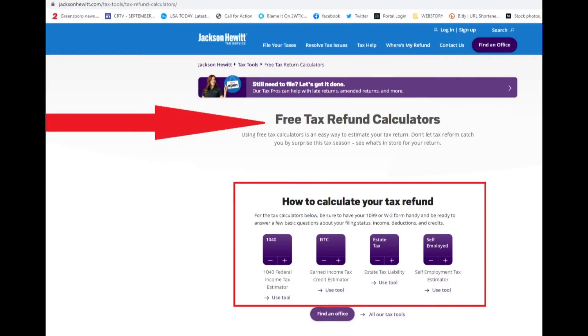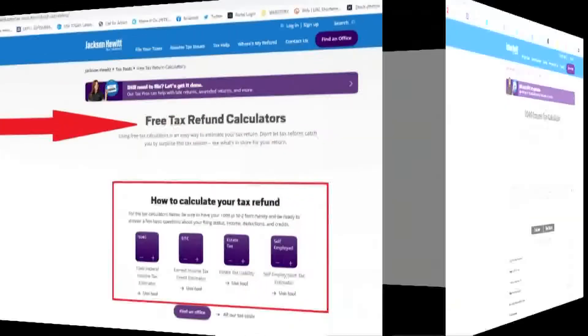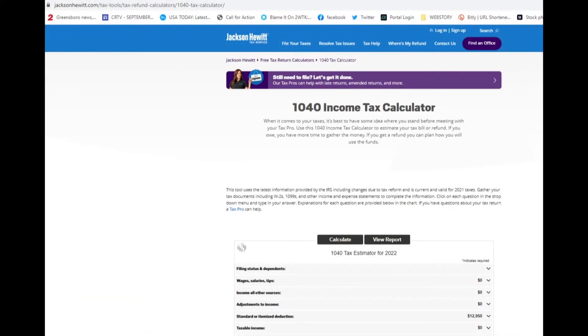Most of us file a 1040, but there are also options for self-employed folks and state tax impacts. I pulled up the 1040 calculator since that's what we mostly use. They make it really easy — you're just plugging in numbers. The hardest part is probably getting your paperwork together.